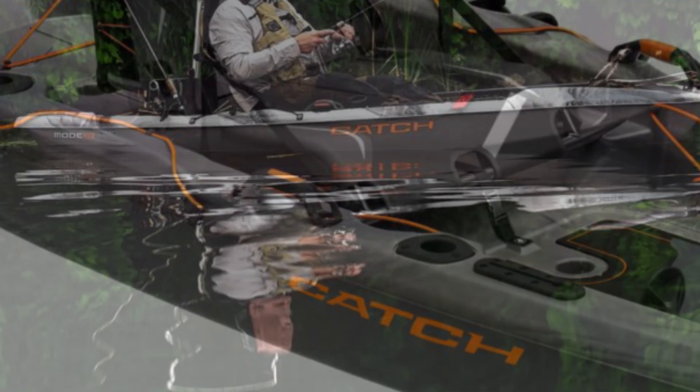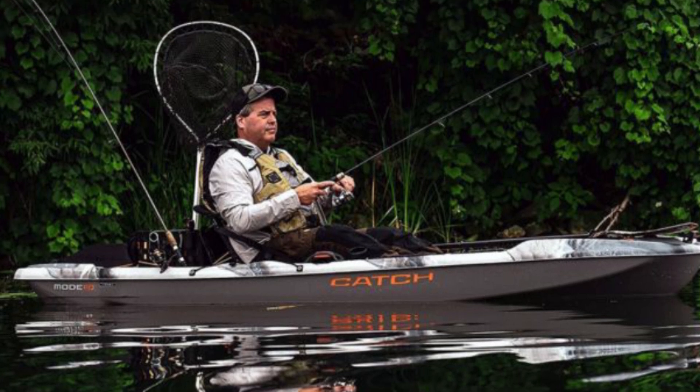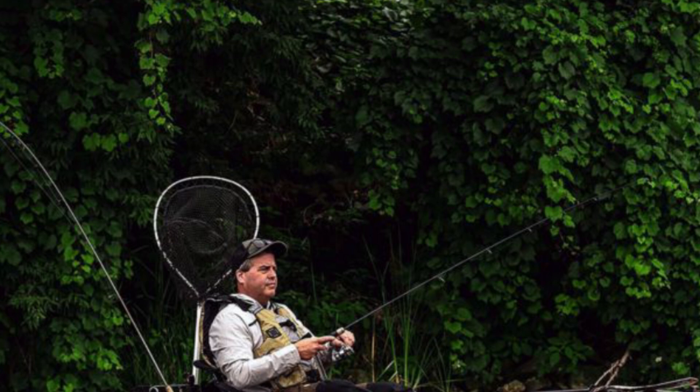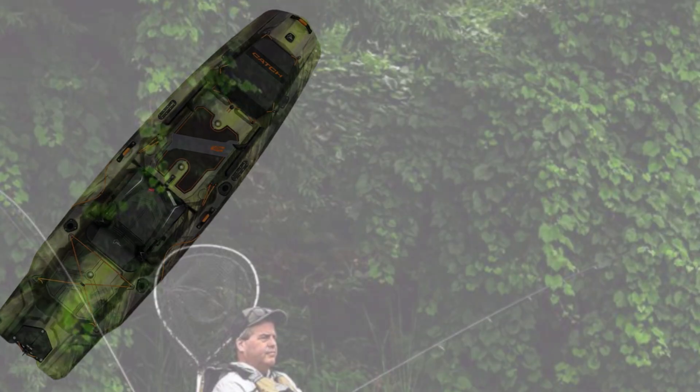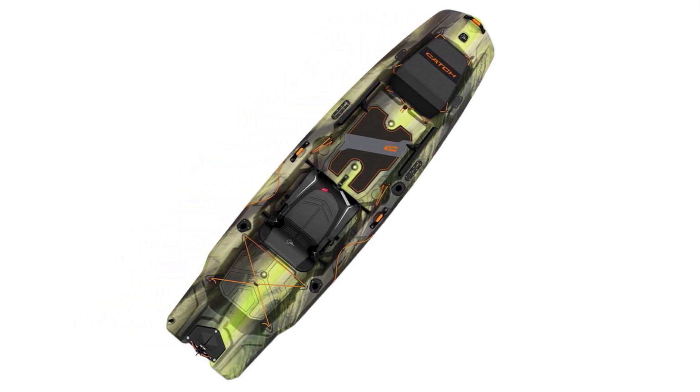Notably, it features a dedicated standing area, allowing anglers to stand up and cast comfortably. Designed to be beginner-friendly, the Pelican Catch Mode ensures a stable and enjoyable fishing experience, making it an excellent choice for those new to kayak fishing.